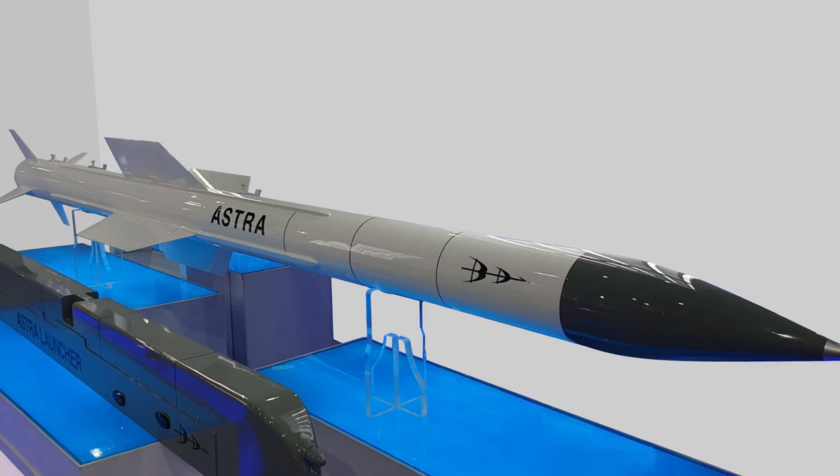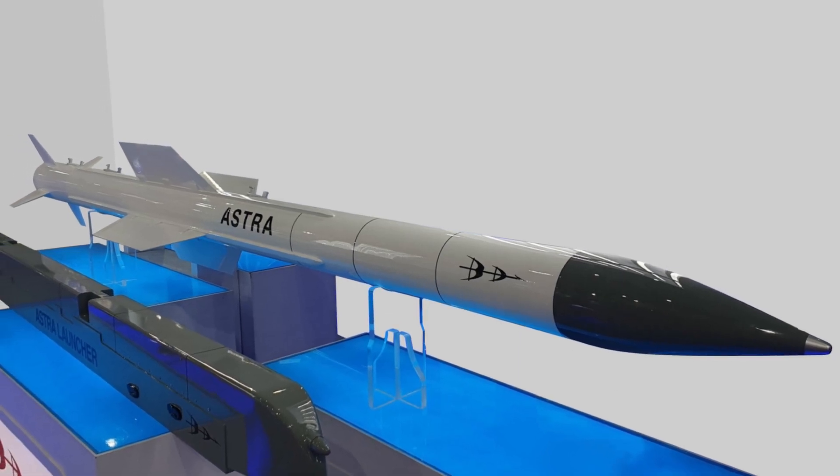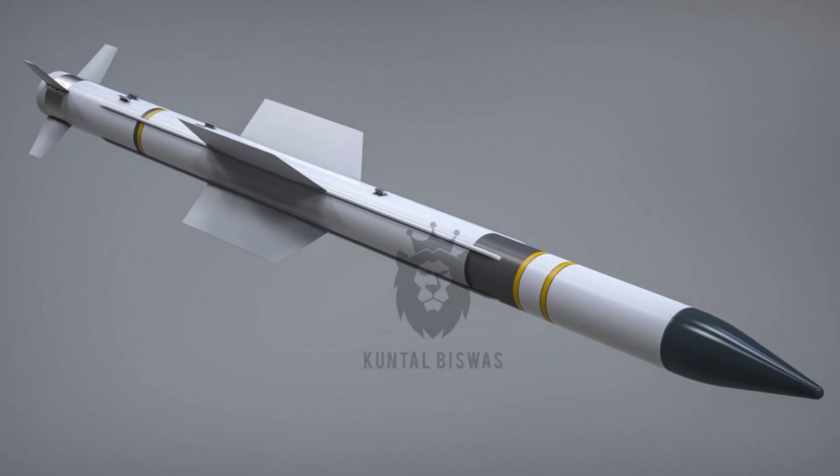The Astra is designed to engage targets at varying ranges and altitudes, allowing it to engage both short-range targets at a distance of 10 kilometers or 6.2 miles, and long-range targets at a distance of 110 kilometers or 68 miles.